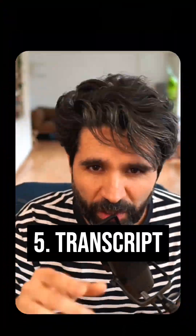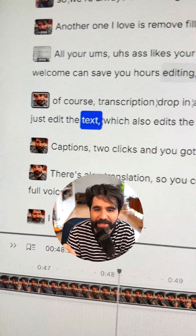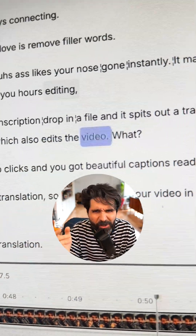Of course, transcription. Drop in a file and it spits out a transcript in seconds. Then you just edit the text, which also edits the video. What?